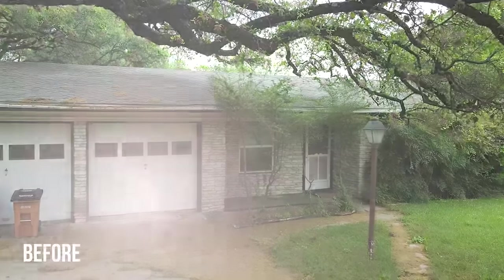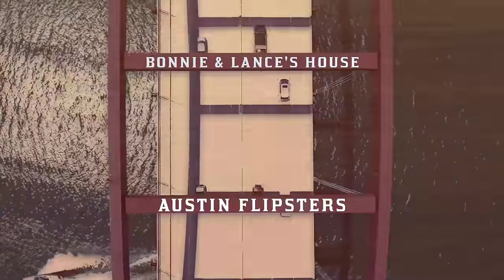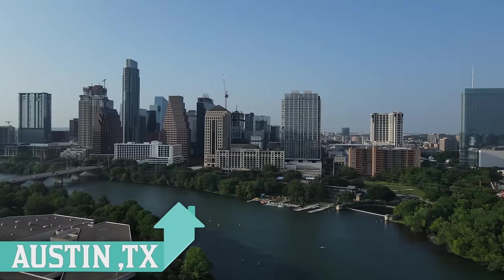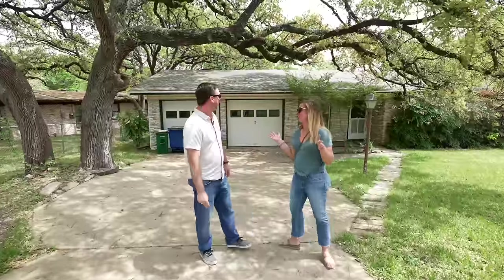Hey guys, welcome back to the channel — we've got another amazing before and after home renovation for you. This one's a fun one; we're working with our partners Bonnie and Lance on this project. You're not gonna believe how it turns out, and stay tuned for a huge announcement later in the video. I'm Lauren and I'm Lincoln, and we are happily married — but not to each other. We're old friends from college, and we're flipping houses in the Austin, Texas area, taking you along for the ride at our latest partner subscriber flip.